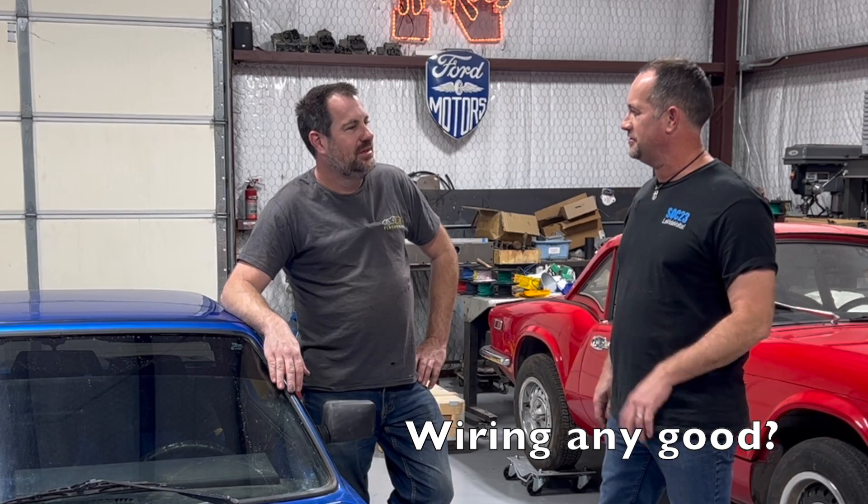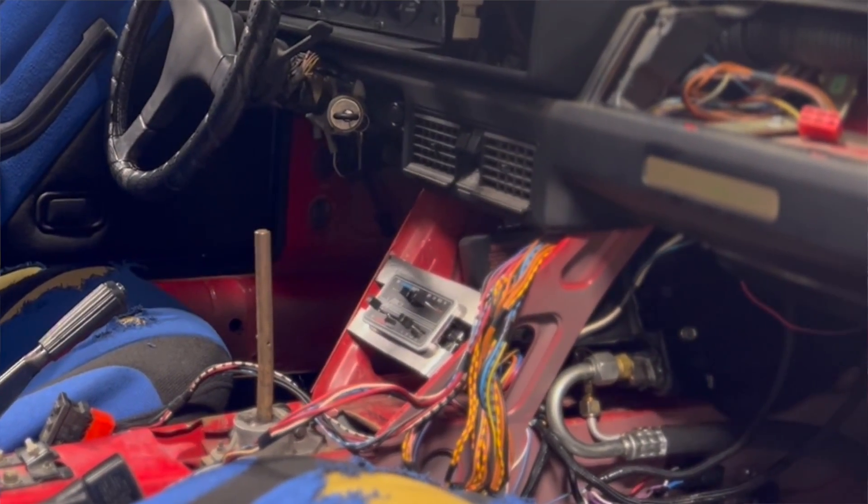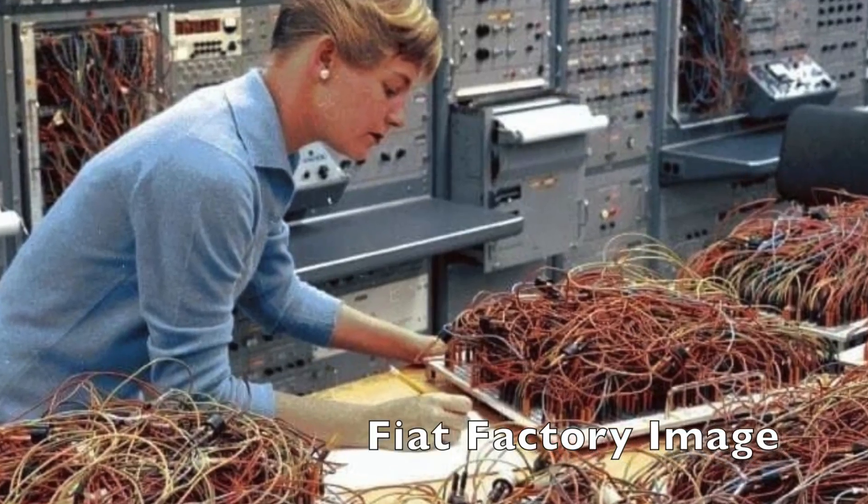So was the wiring any good in this car? Well, it's a Fiat. So no. This was the most difficult wiring situation I've ever run into. It has yellow wires, red dots, red dots with yellow wires. Everything has the same color wire, it goes to different stuff. It makes no sense.